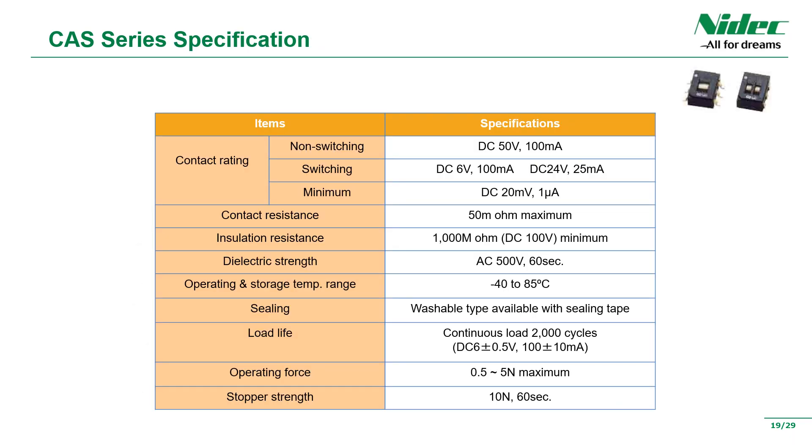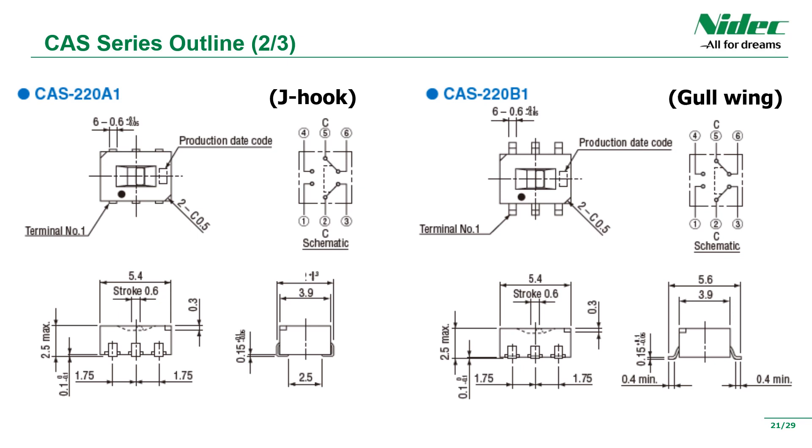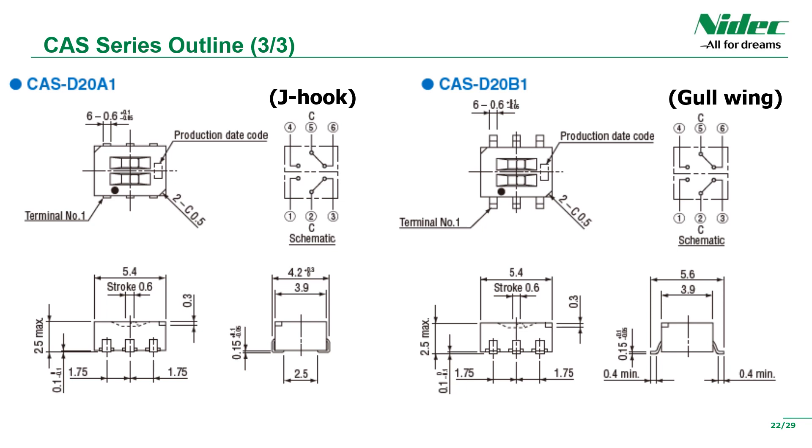The main specifications: it is a very small rated switch and can be used in a wide operating temperature range of minus 40 degrees to plus 85 degrees. Durability is 2,000 cycles. The outline drawing displays J-hook and gull-wing terminal products for one circuit with two contacts, two circuits with two contacts, and a two-stations double type. Please choose according to the printed circuit board design of the equipment. All models and lot numbers are also listed.